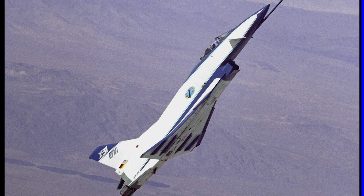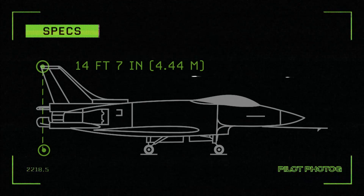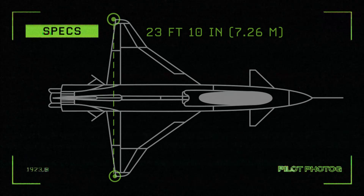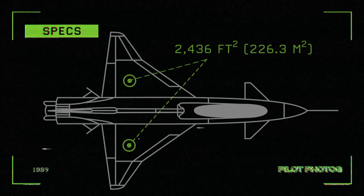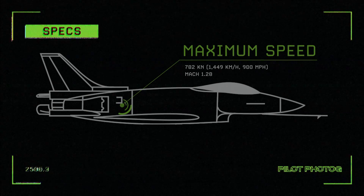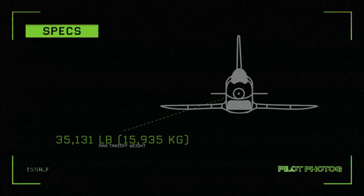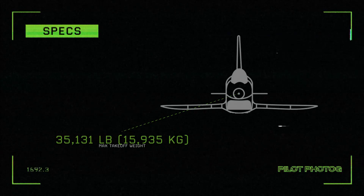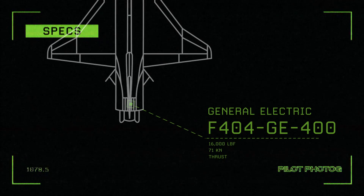Let's take a look at the specifications for the X-31. Length: 43 feet 4 inches, or 13.21 meters. Height: 14 feet 7 inches, or 4.44 meters. Wingspan: 23 feet 10 inches, or 7.26 meters. Wing area: 226.3 square meters. Maximum speed: 782 knots, or Mach 1.28. Empty weight: 11,409 pounds, or 5,175 kilograms. Maximum takeoff weight: 35,131 pounds, or 15,935 kilograms. Engine: one General Electric F404-GE-400 turbofan producing 16,000 pounds of thrust, or 71 kilonewtons.